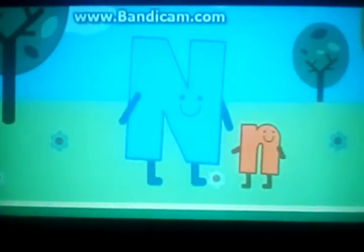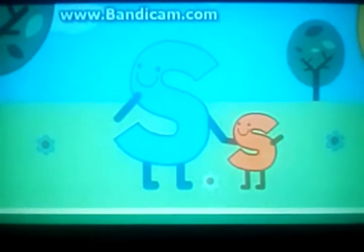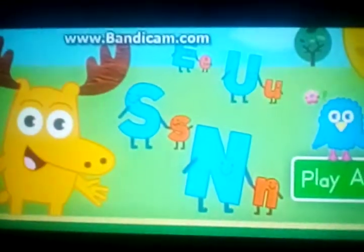S for Noses! Do you see another big letter? Yes! S for Sophie! Wow! You helped all the big letters find their little letters.